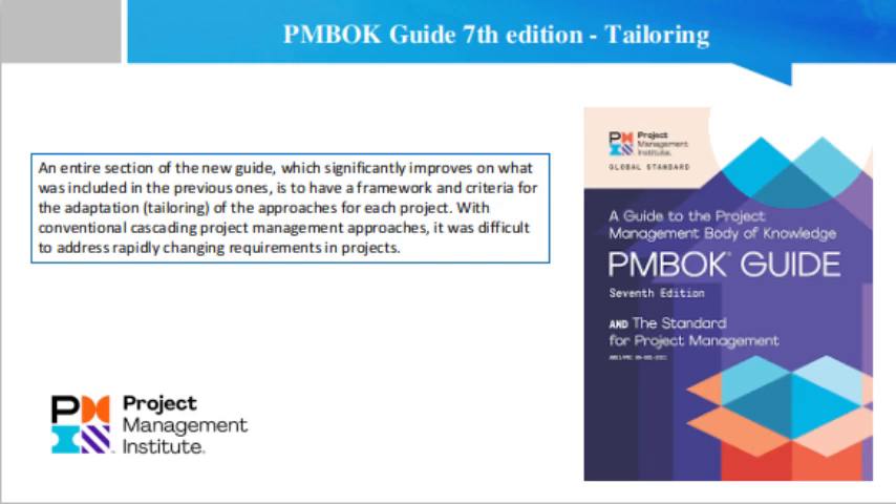These approaches can be predictive, agile, hybrid, or cascading. Sometimes we get carried away by fashions and it seems like all projects have to use an agile approach. The new project management standard is neutral in this regard — it does not favor one approach over another — and provides guidance on how to carry out this tailor-made approach.